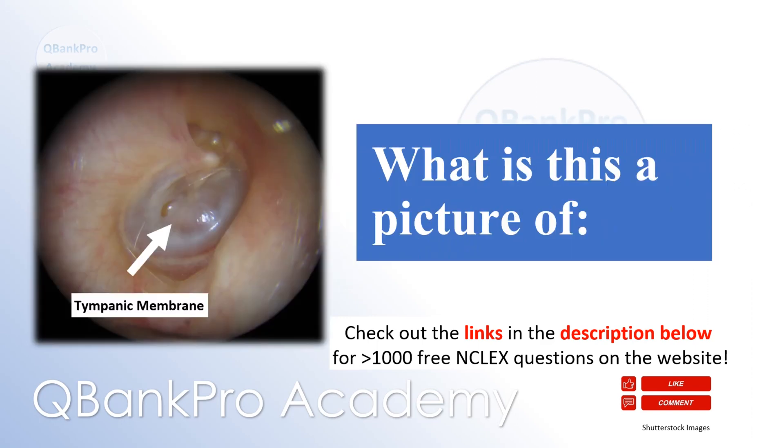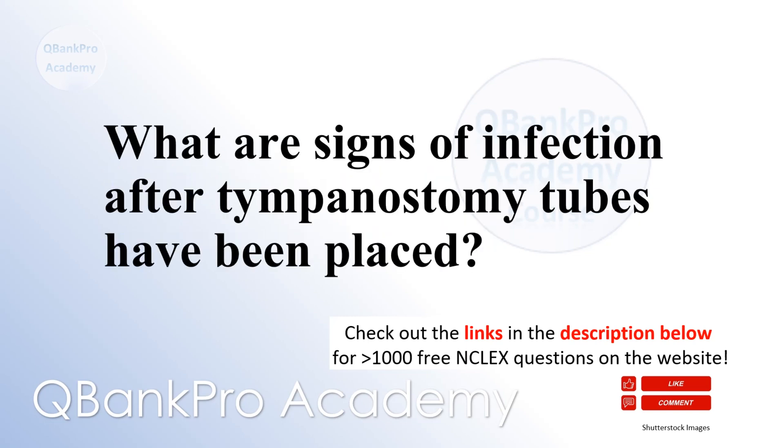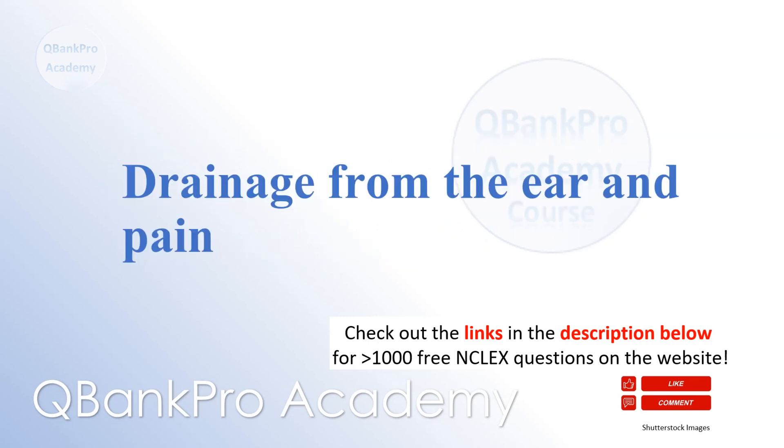What is this a picture of? Otitis media. What are signs of infection after tympanostomy tubes have been placed? Drainage from the ear and pain.